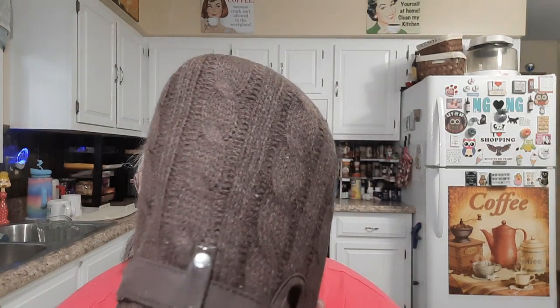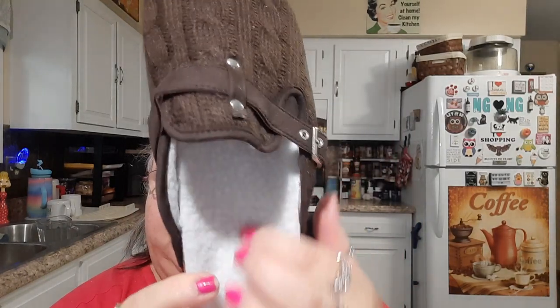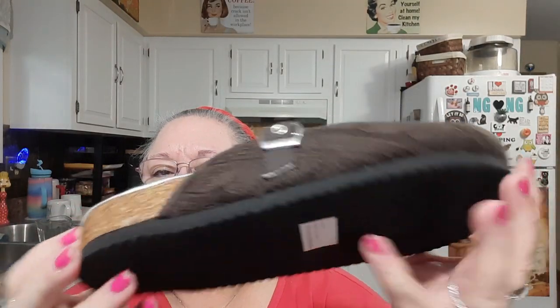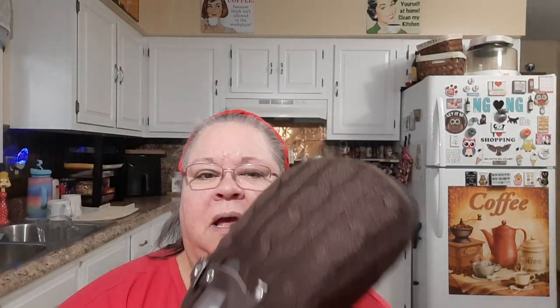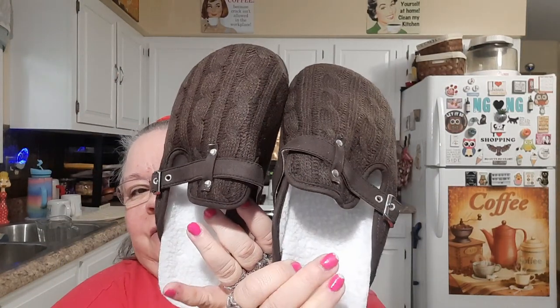The first thing I got was this pair of knit comfort clogs — little sandal-like shoes. I thought these would be nice; I've never had a pair like this before. They have a cable knit look to them, sherpa inside, and a rubber sole bottom. I got those for $9.99.